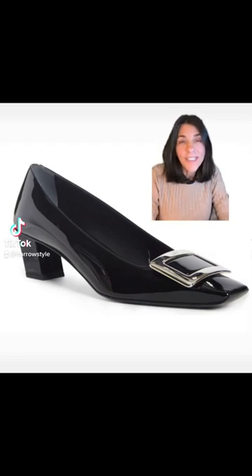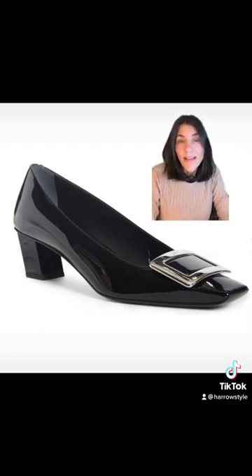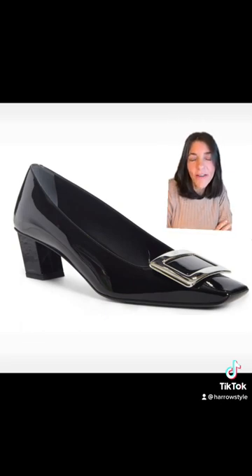Contrary to popular opinion, the Pilgrims did not invent the square buckle shoe. That honor went to a French designer named Roger Vivier, and his design was popularized in a movie in 1967 with Catherine Deneuve. This is the current version of the original pump.